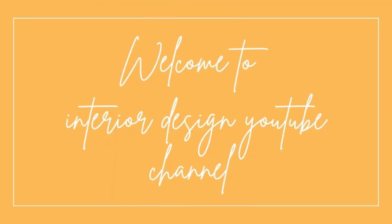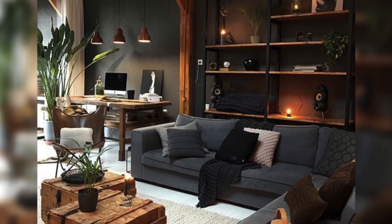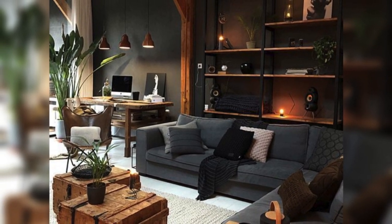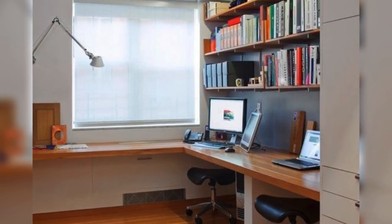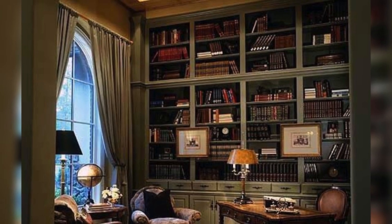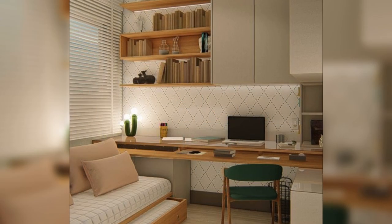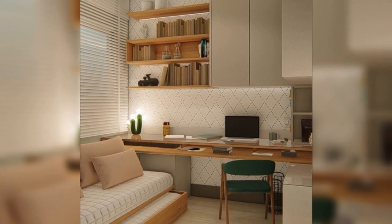Welcome to the interior design creative channel. Designing a study room that fosters productivity and creativity involves thoughtful consideration of layout, furniture, and decor. Start with the wall area, utilizing natural light where possible, and complement it with adjustable task lighting.